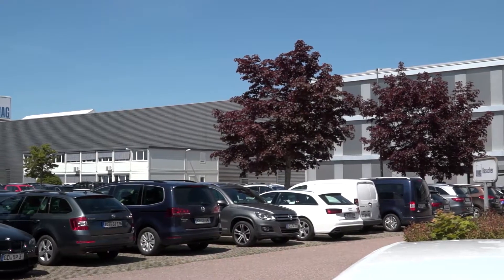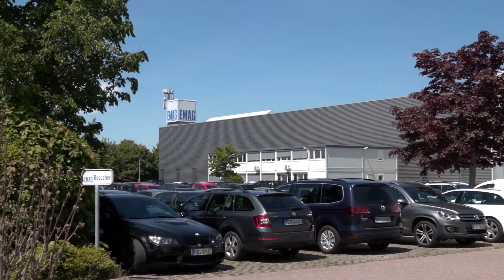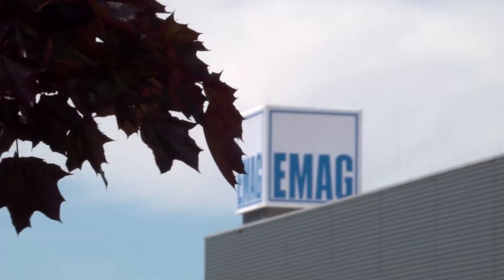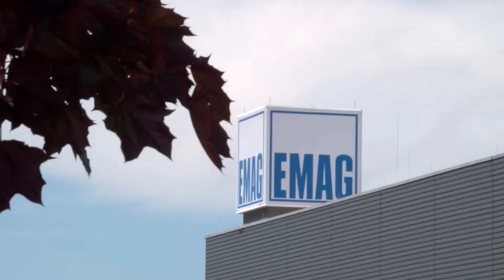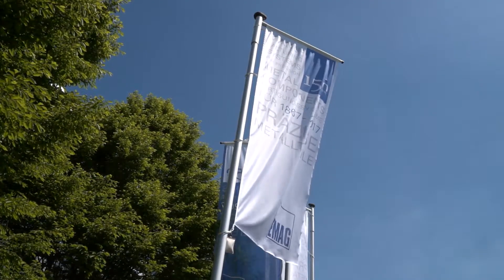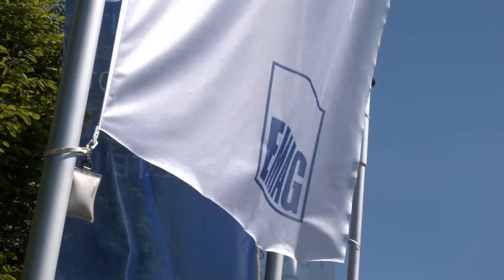Well, first of all I'd like to give you a bit of information about EMAG here at headquarters in Salach. This is the centre of machine tool and process development technology. We've got quite a long history going back to 1867 originally, but today we have a worldwide presence, 2,500 employees, and last year — that's 2016 — a turnover of around 600 million euros.